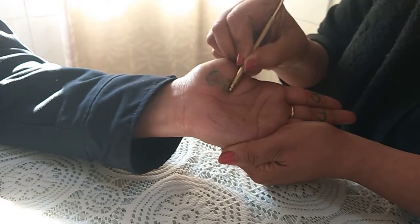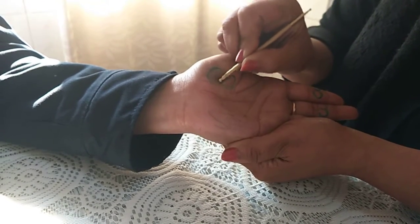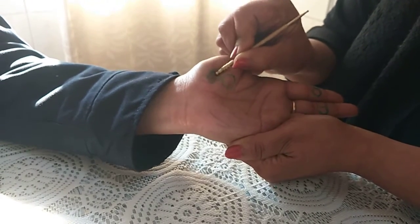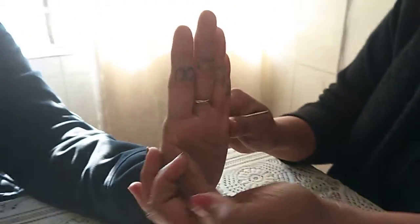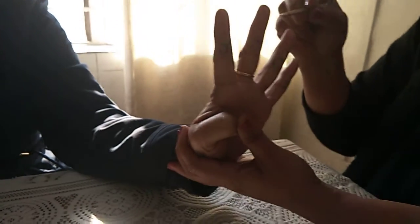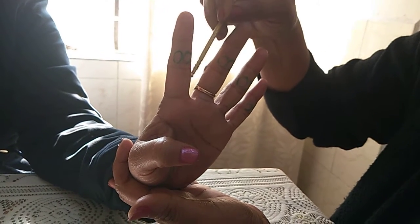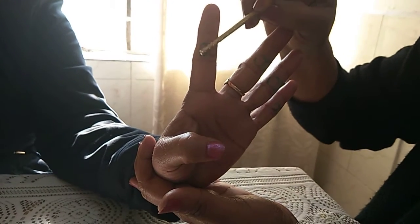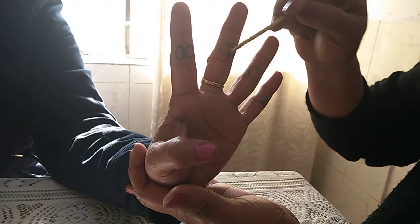This is a general massage - massaging this area and also the nearby area every day. In the finger system - because we have the finger system also - each finger represents the full body. This is face, chest, and abdomen. In the chest area there are lungs, heart, and also the breast point. So on each finger, this is the area to massage and find painful points.